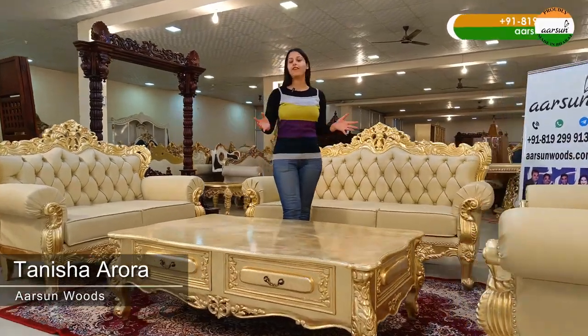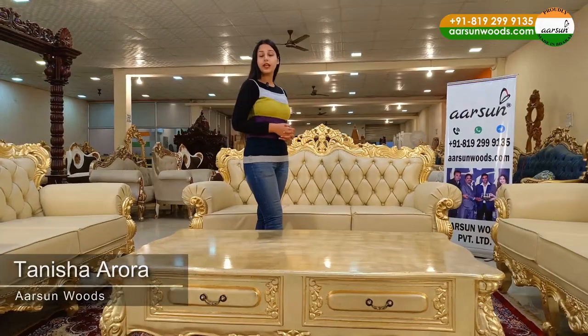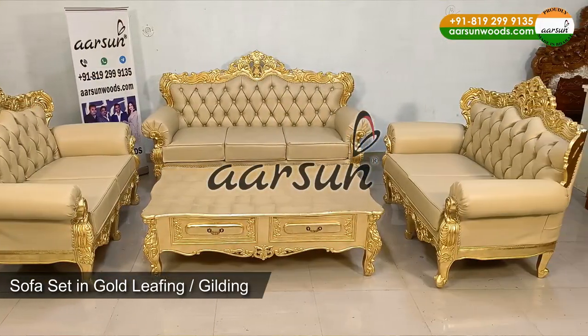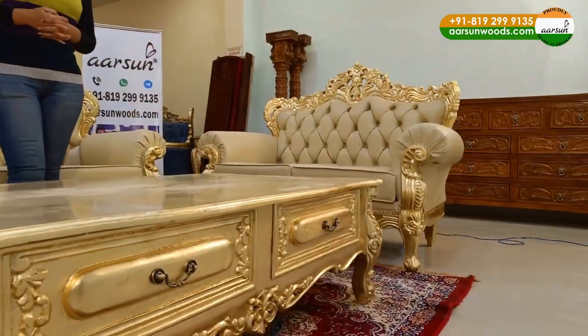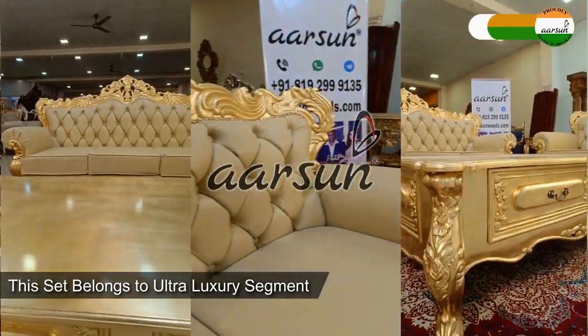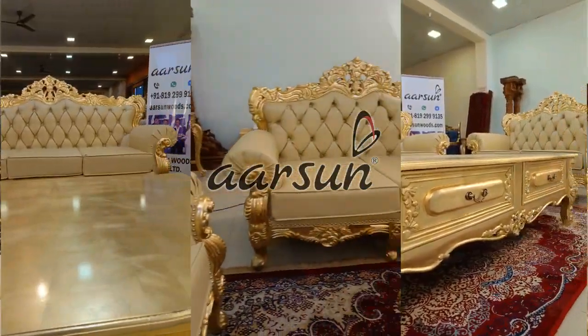Hello, this is Tanisha Rora. I welcome you to R Sunwoods. Today, I have one more set for you. This is a gold leaf set, not in paint. Gold leaf belongs to the ultra luxury segment of furniture, and R Sunwoods is making the most premium set for the globe.